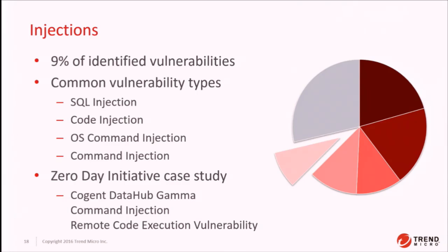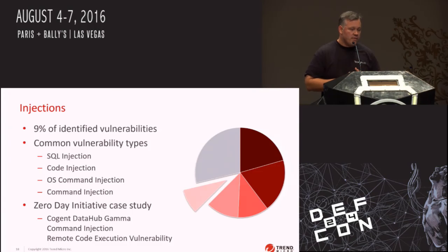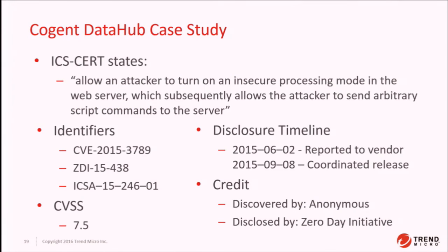First we're going to talk about code injection vulnerabilities, which make up about 9% of the common vulnerability types. It's the classic stuff — SQL injection, code injection, OS command injection — but there are other domain-specific languages in this software. We're going to talk about Gamma code injection. Specifically, we're looking at Cogent Data Hub and CVE 2015-3789. This vulnerability allows an attacker to turn on an insecure processing mode in the web server, which allows the attacker to send arbitrary scripts to the server and execute arbitrary code. It was discovered by an anonymous researcher, purchased by us, and disclosed to ICS-CERT.